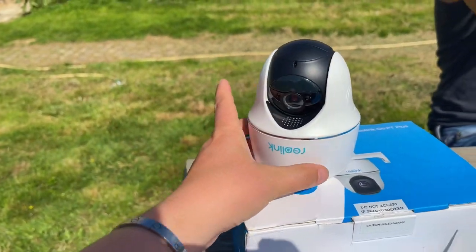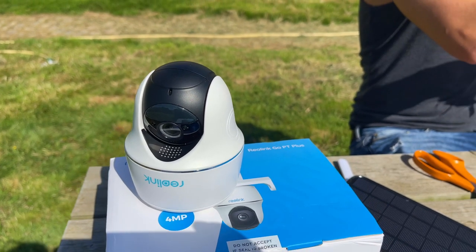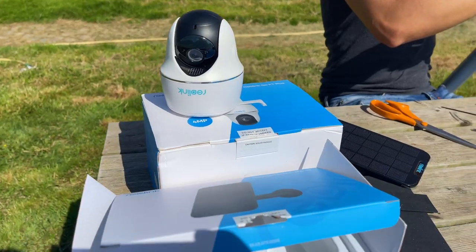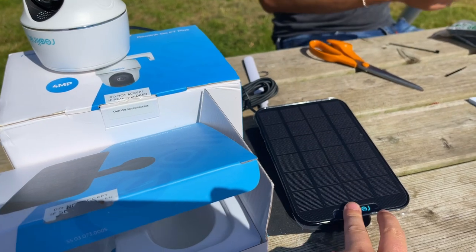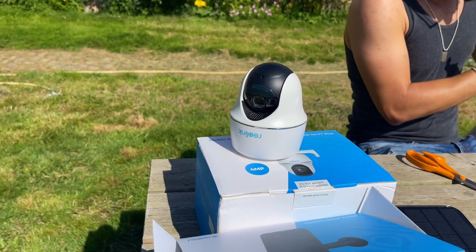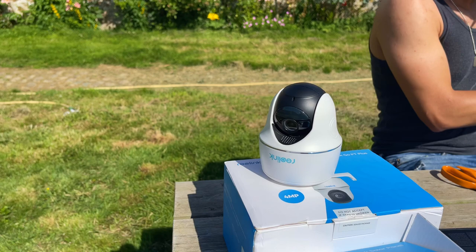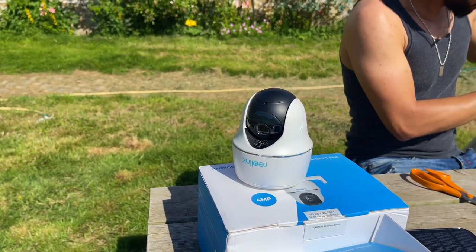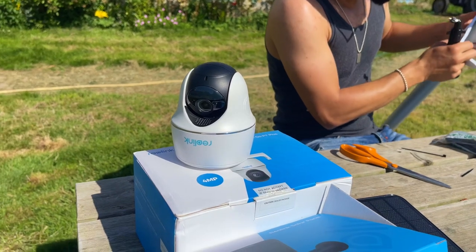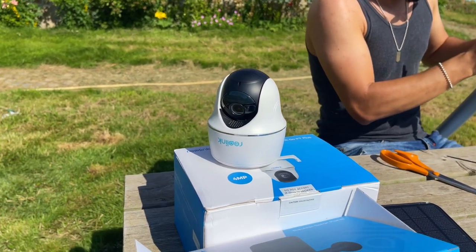This is the camera we have been sent. It's by Reolink and it's called the Go PT Plus. This camera runs off solar, so you get the solar panel, and it also runs off a 4G SIM card — a nano SIM. You just put that in the camera, and we haven't got to plug it in or be near Wi-Fi or anything like that, which is great.